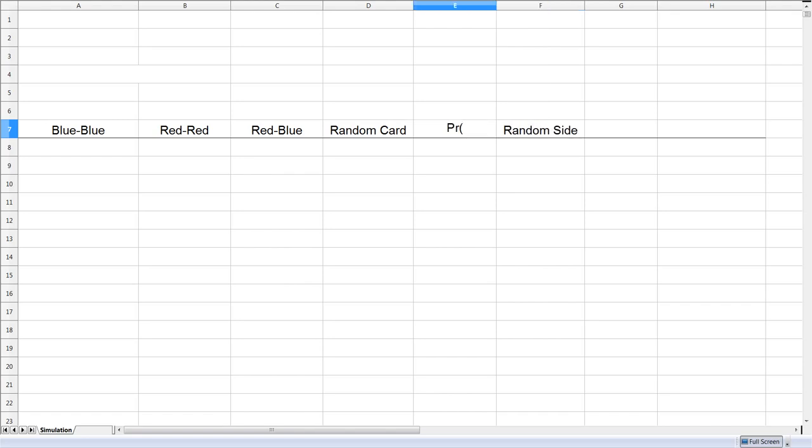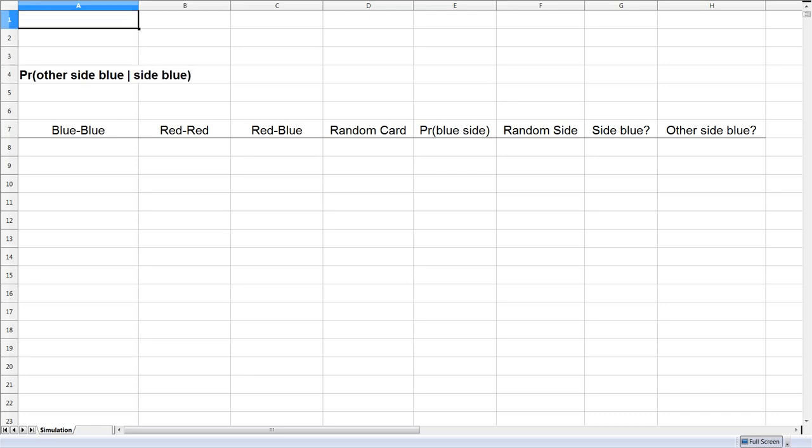In this simulation, we're going to want to know the probability that the random card we picked has a blue side showing. We care about only the cases in which the side showing is blue, and then we want to know if the other side is also blue. So we want to calculate the probability that the other side is blue, given that we know the side showing is blue. We'll keep track of the number of trials in which one side is blue, and then the number of trials in which the other side is also blue.